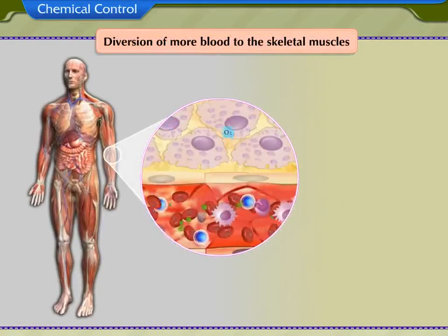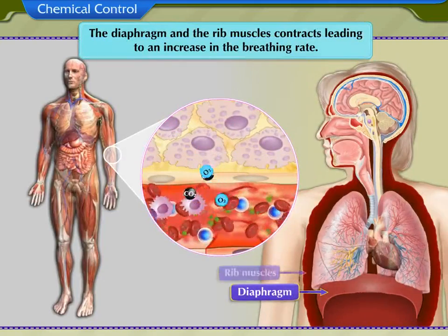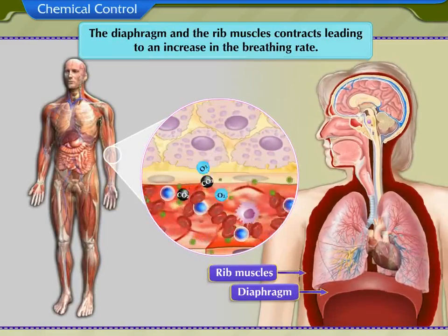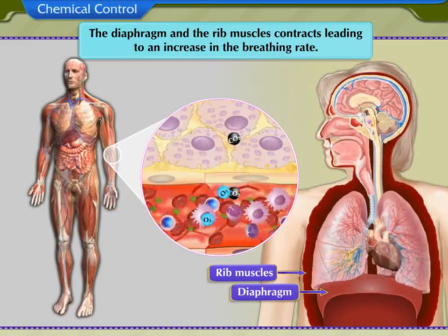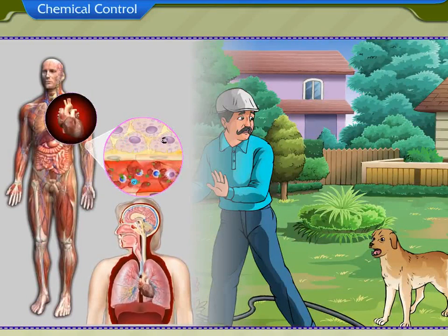This leads to the diversion of more blood to the skeletal muscles. The diaphragm and the rib muscles contract, leading to an increase in the breathing rate. All these reactions enable the body to face an emergency situation.